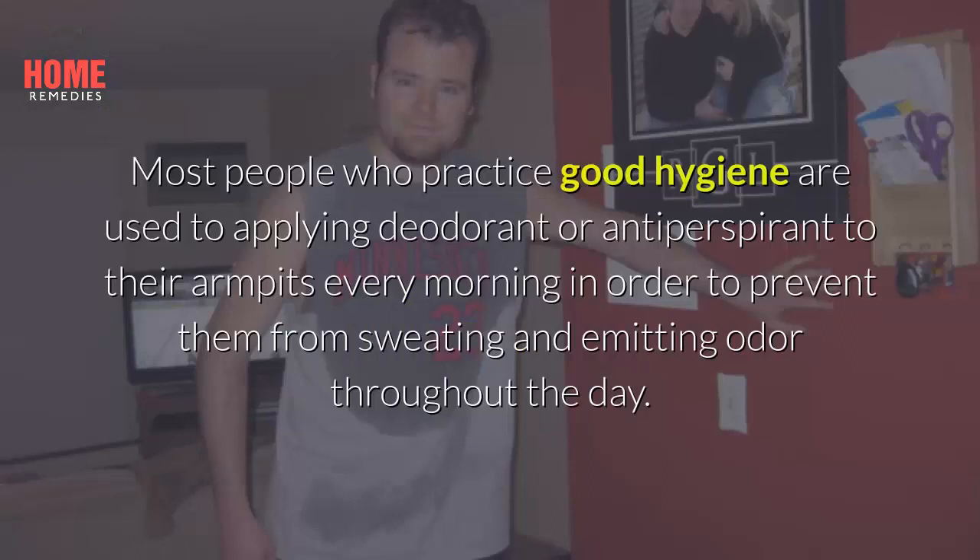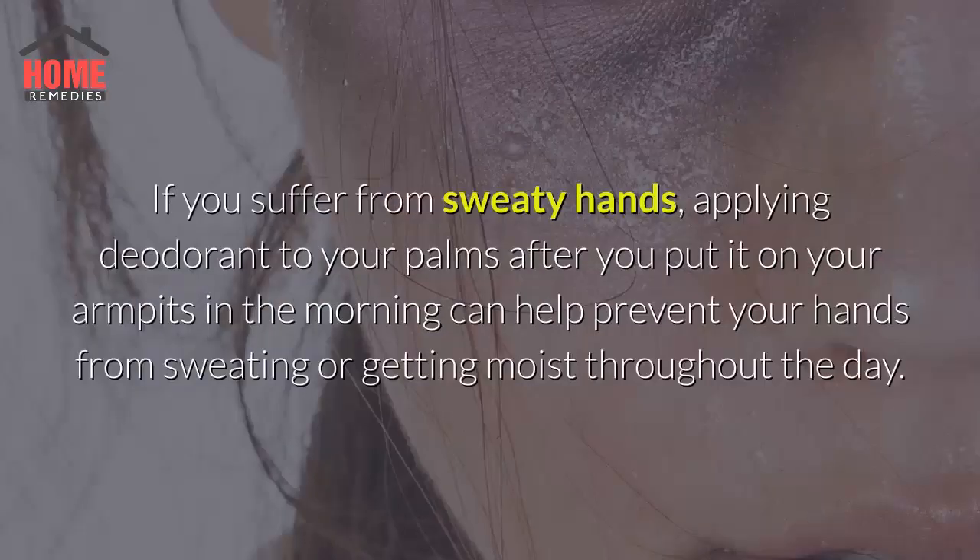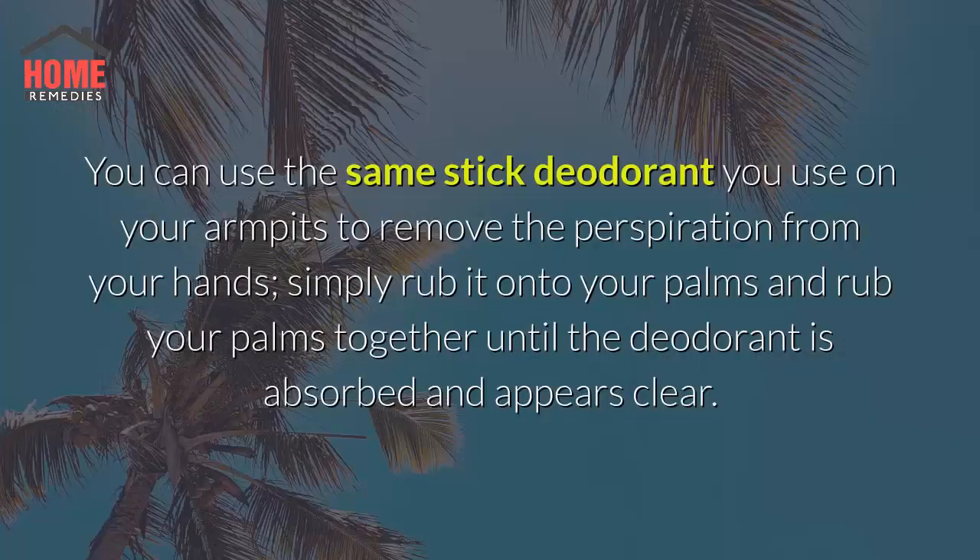2. Try Deodorant. Most people who practice good hygiene are used to applying deodorant or antiperspirant to their armpits every morning in order to prevent them from sweating and emitting odor throughout the day. If you suffer from sweaty hands, applying deodorant to your palms after you put it on your armpits in the morning can help prevent your hands from sweating or getting moist throughout the day. You can use the same stick deodorant you use on your armpits to remove the perspiration from your hands.